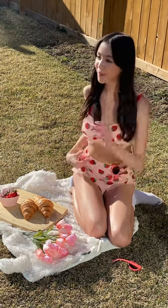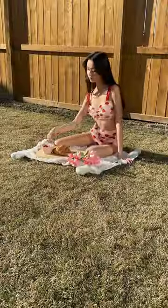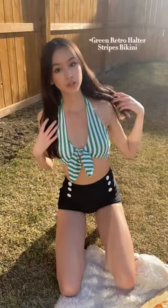RetroStage is actually cooking because their outfits are so cute and affordable. So if you're looking to upgrade that wardrobe for spring or summer, definitely go check her out. The last outfit — this is their striped bikini set.